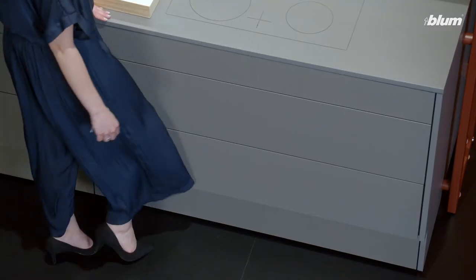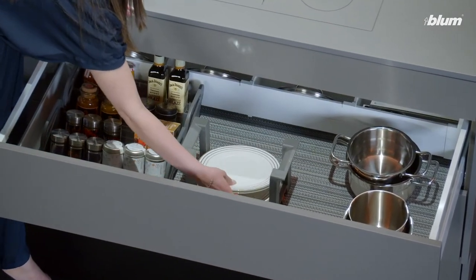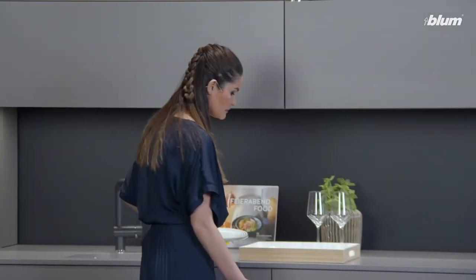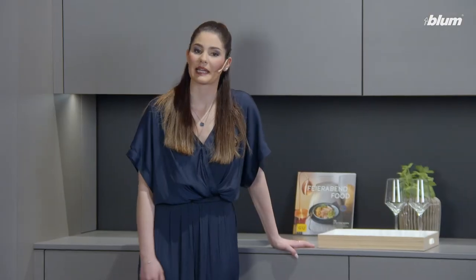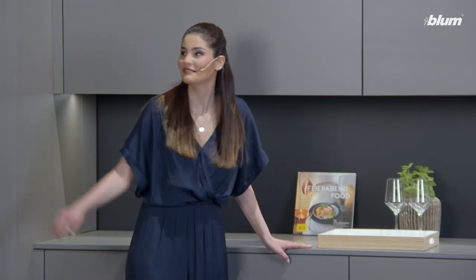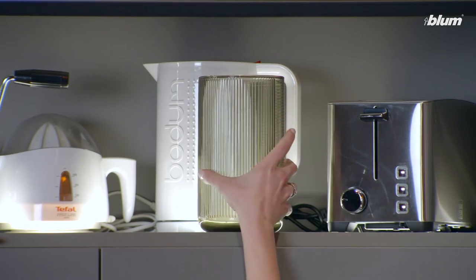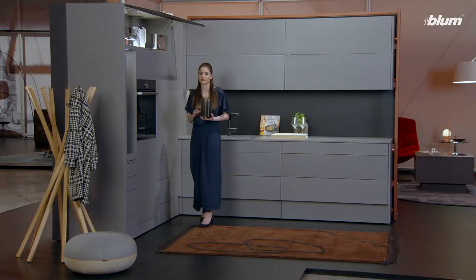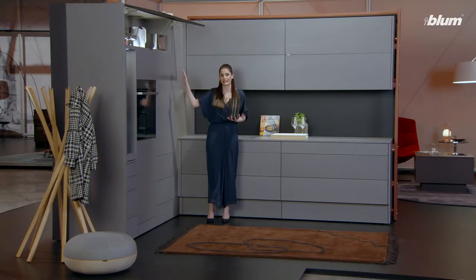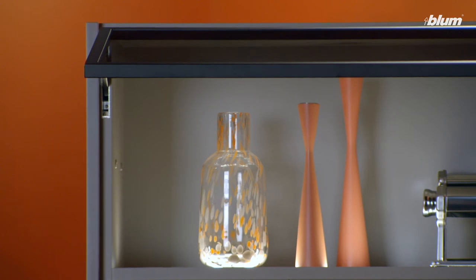Now I have to take the plates out of the pullout. But can you have a table without flowers? Let me quickly get a vase. We fitted our new Aventos HKI into this wall cabinet, where you can hardly see it, because it's integrated in the side panel.